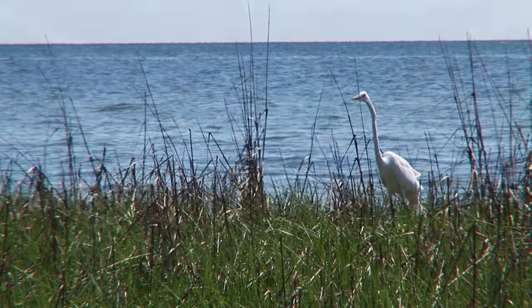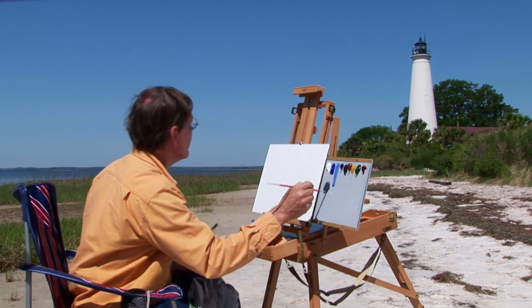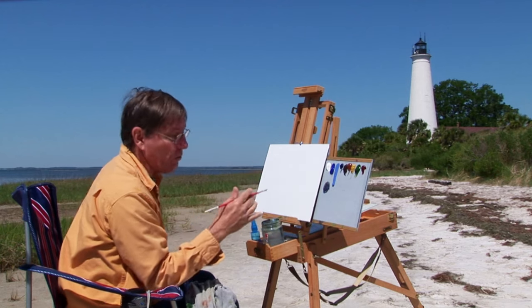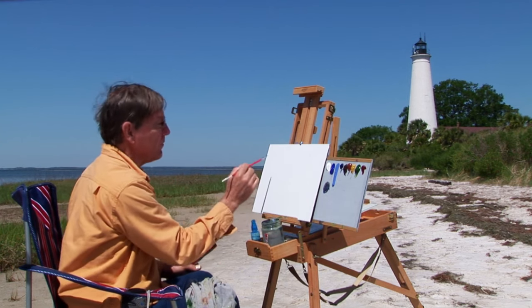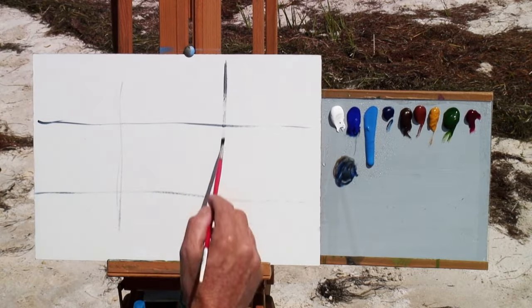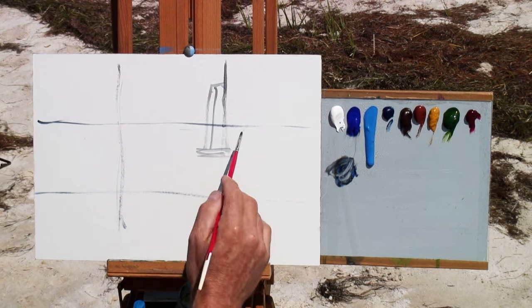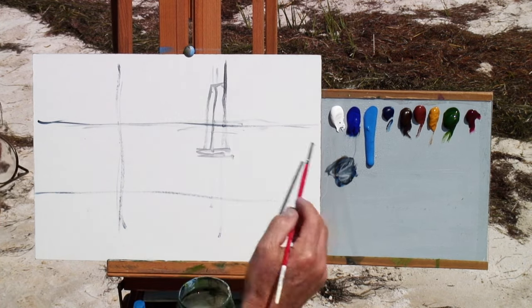I'm going to take some ultramarine blue and some burnt umber and just sketch in my composition. What I like to do is divide this into thirds. This is not a hard and fast rule, but it is a good rule to follow if the composition and subject can stand it. I'd like to put my lighthouse over on this third here, and my horizon line should be up in this area.